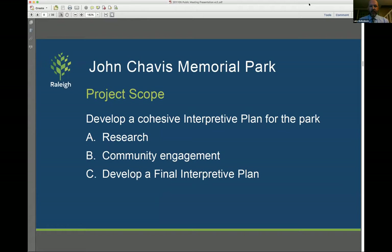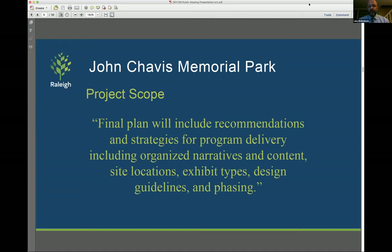Building off of the master plan, this project scope has two primary elements. First is to develop a cohesive interpretive plan for the park. This involves research, community engagement, and then developing that final interpretive plan. The research aspect asked the consultant team to gather all the information and documents necessary from past projects and planning efforts so that they can understand and better communicate the story of John Chavis and the park. As far as community engagement, we've asked them to lead public meetings, the advisory committee for the project, and work with staff to solicit insight, feedback, and source material. The final plan will include recommendations and strategies for program delivery, including organized narratives and content, site locations, exhibit types, design guidelines, and phasing. The interpretive plan will need to be implemented over time, as we don't have the money to build everything out right away.